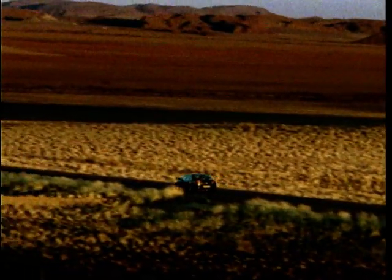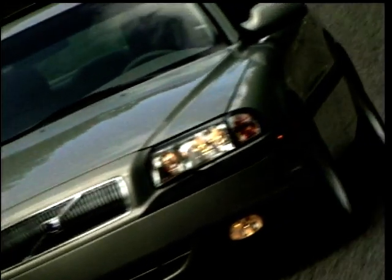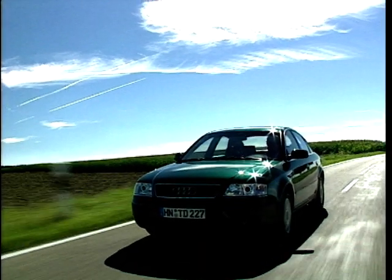Hello, this is Dave Lee Travis welcoming you to the Top 10 Auto Show. This week: the Top 10 Executive Cars of 2001.